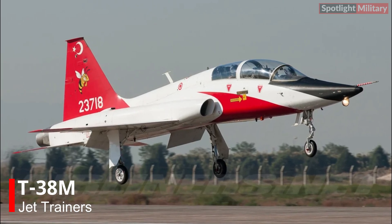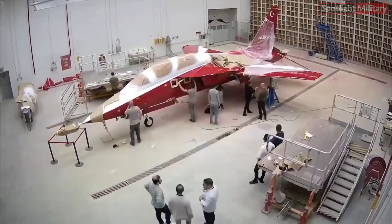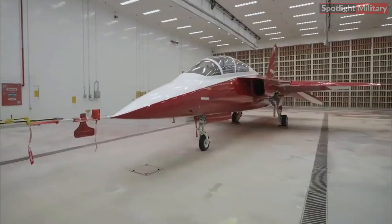Hürjet is designed to replace the fleet of T-38 trainer aircraft currently used by the Turkish Air Force. However, in addition to its training role, Hürjet also possesses light combat capabilities, enabling it to participate in attack operations.